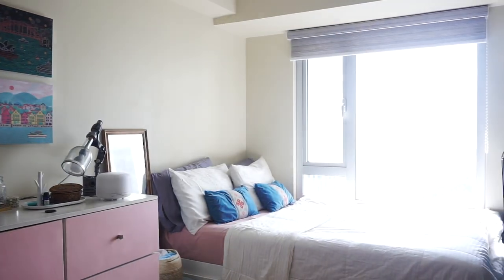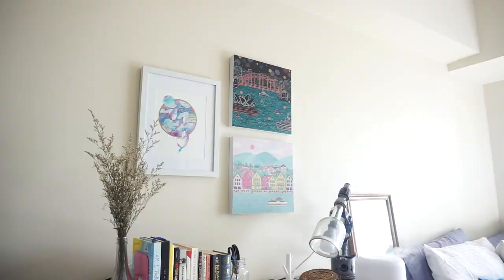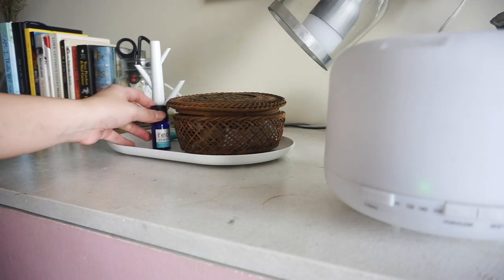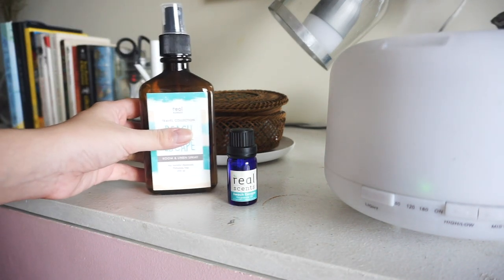And this is my favorite spot in this small space. I just love the morning view and watching the sunrise. And adding scent just completes the mood of the place — this is one of my favorites, which is from RealSense PH.